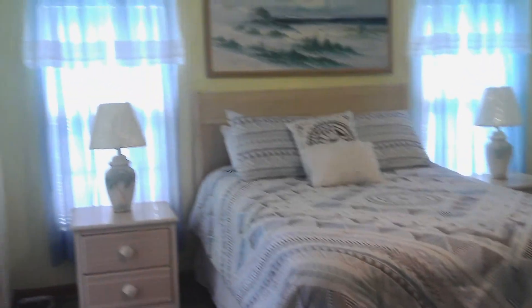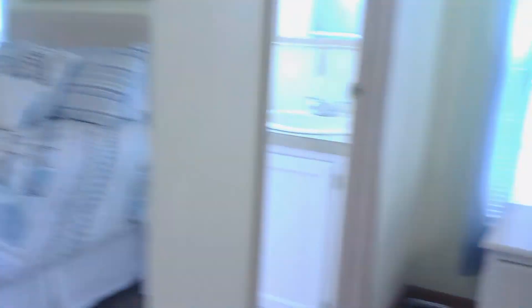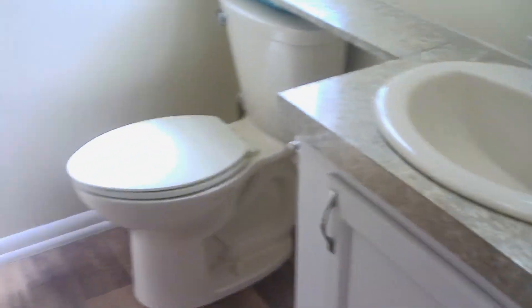Your master bedroom is quite large. You have a walk-in closet, and your master bathroom does have a step-in shower with a seat.